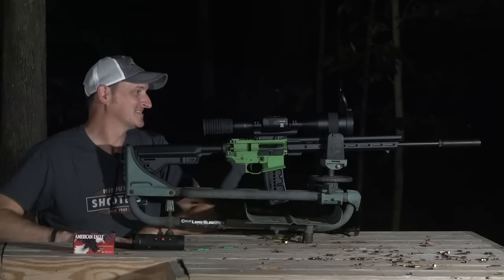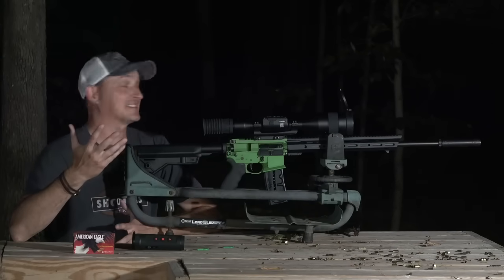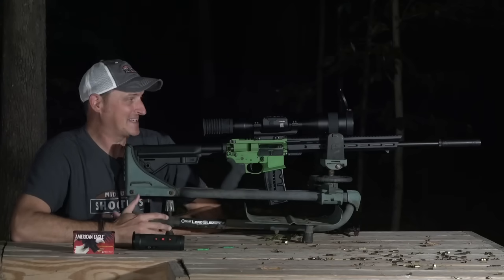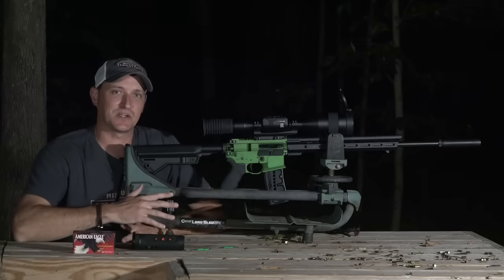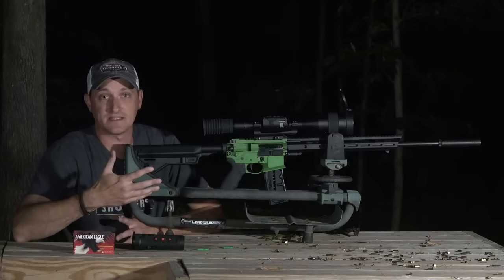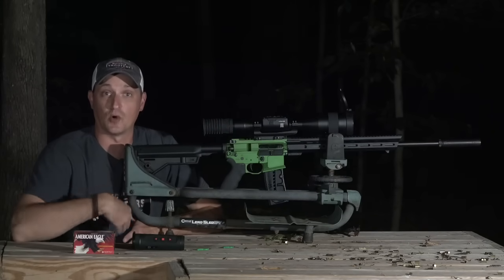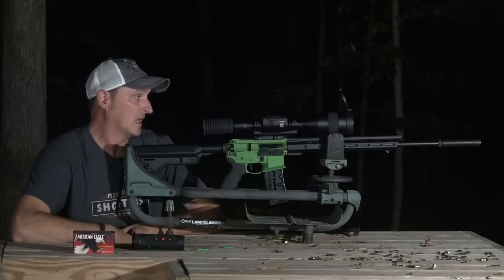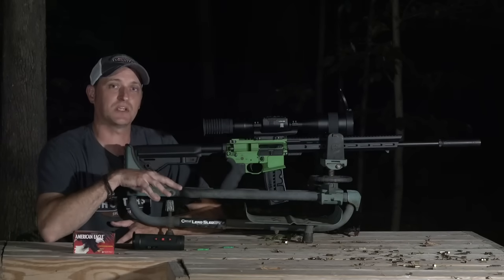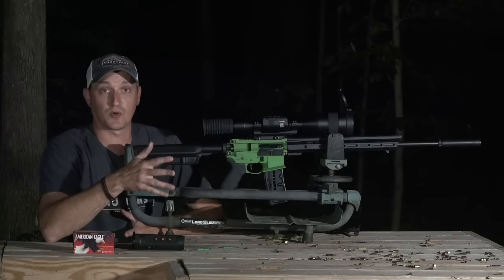Hey guys, 22 Flinkster here. This is a little bit different video than I usually make — it's nighttime, and I've got a thermal optic. About five or six years ago I was really turned on to thermal hunting. I spent a lot of my time in Texas, more specifically south Texas, where you can do a lot of thermal hunting for jack rabbits, coyotes, bobcats, and things of that nature. Up until this year, I live in Tennessee, and you couldn't hunt with thermals.